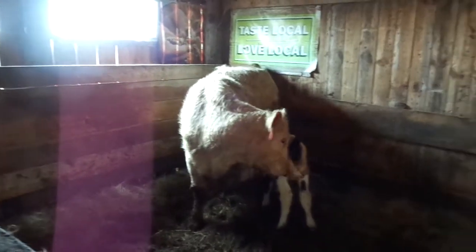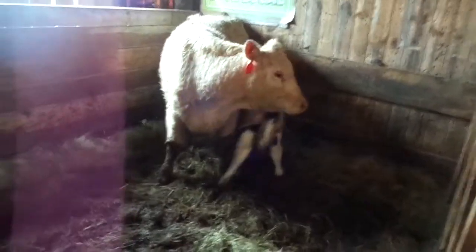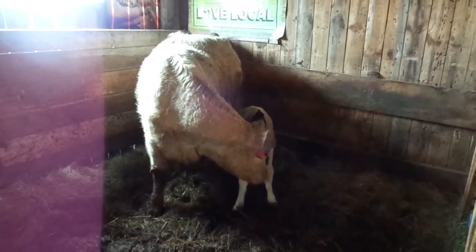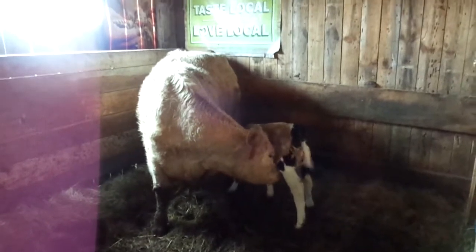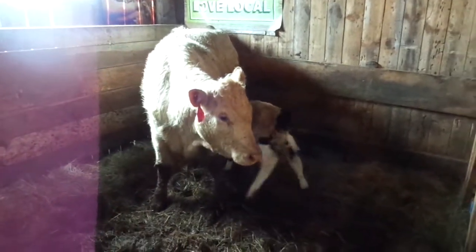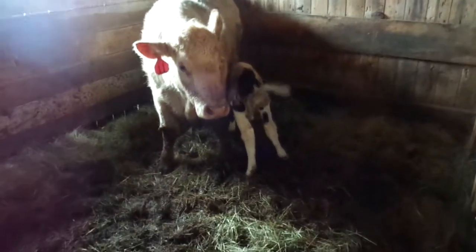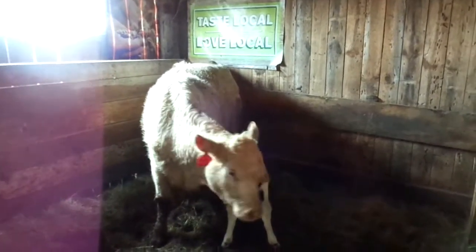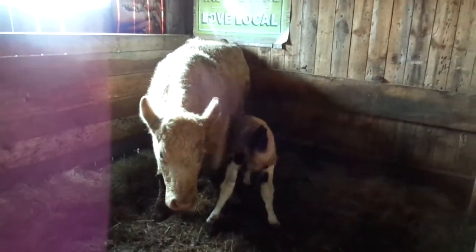Last night we had a couple calves born. Number 11 here was in labor all day yesterday. We were supposed to get a bunch of rain overnight, which we did, so we threw her in the barn last evening. When I came out to check on everything at two o'clock this morning, she had had a bull calf in the pen but it was born dead. It looked like sometime yesterday the placenta had let go and she lost the calf.